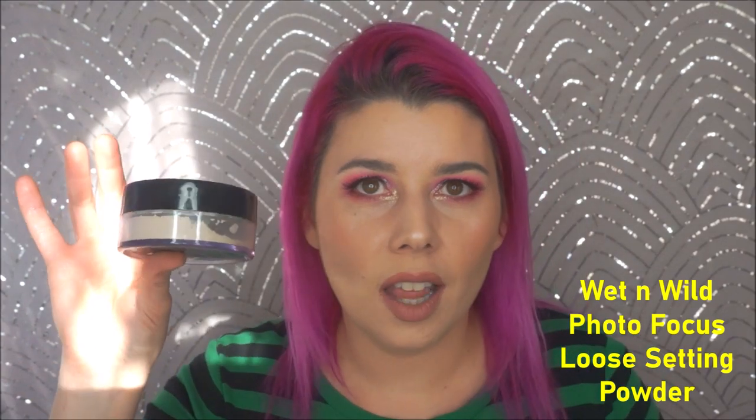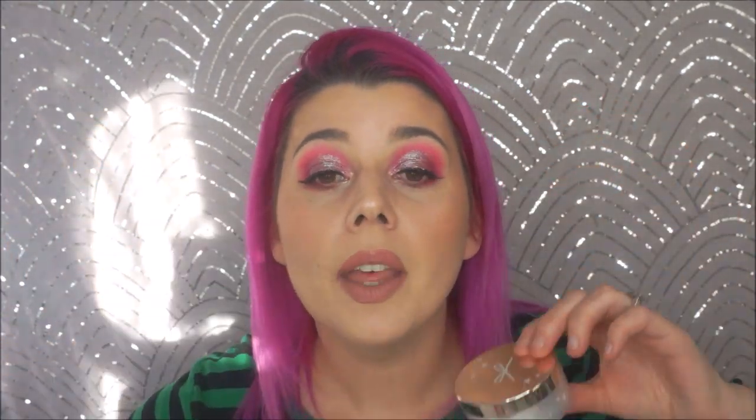The last two face products are powders. First is the Ciate London Extraordinary Translucent Powder — I got this in a BoxyCharm a few months ago and I'm obsessed. I already have two backups from Poshmark, one for $8 and one for $6. Next is the Wet and Wild Loose Setting Powder from their Photofocus line — it's ginormous and it's like $6. I'm wearing it today: this is under my eyes, and the Ciate is all over the rest of my face. Both are gorgeous; I recommend both.